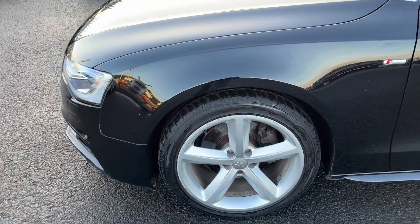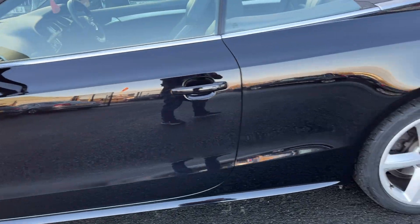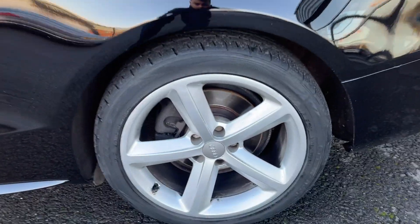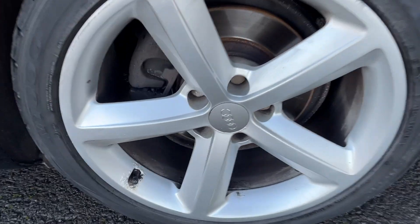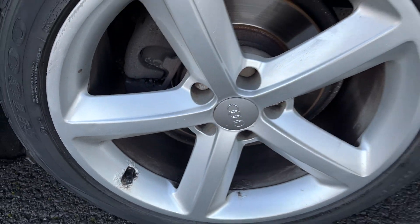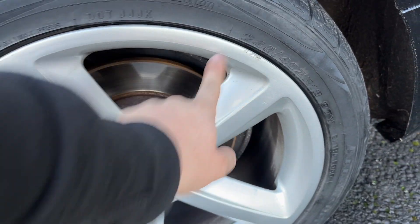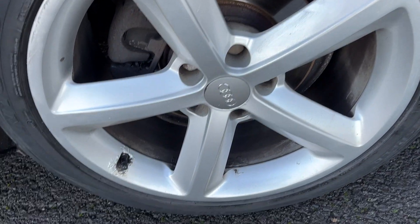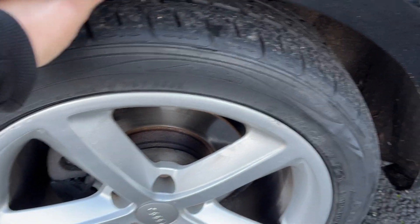The near side front tyre is on approximately 5 or 6mm of tread. Moving down to the near side rear alloy — good condition with light curb marking to the outer edge, and a little bit of corrosion around the valve. The refurbish will cover the outer edge, but we're unable to do anything with the corrosion. The near side rear tyre is approximately 5mm of tread.